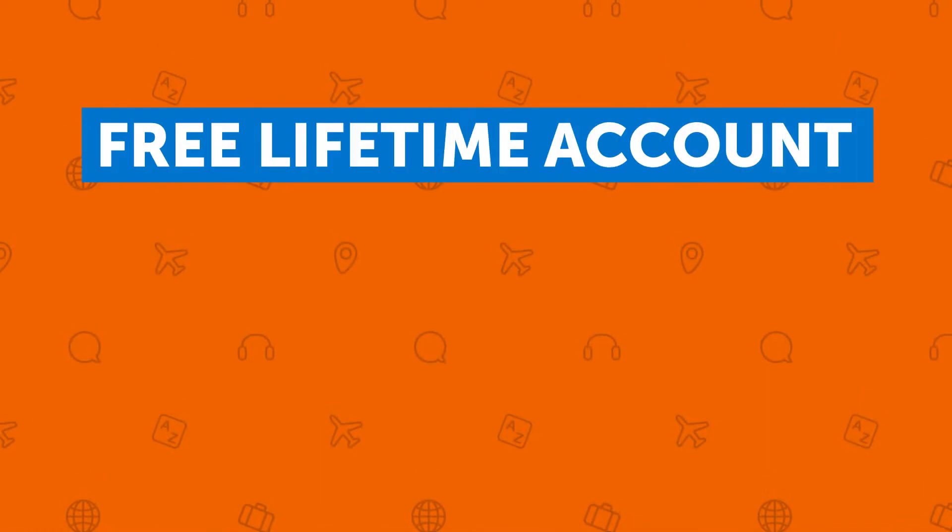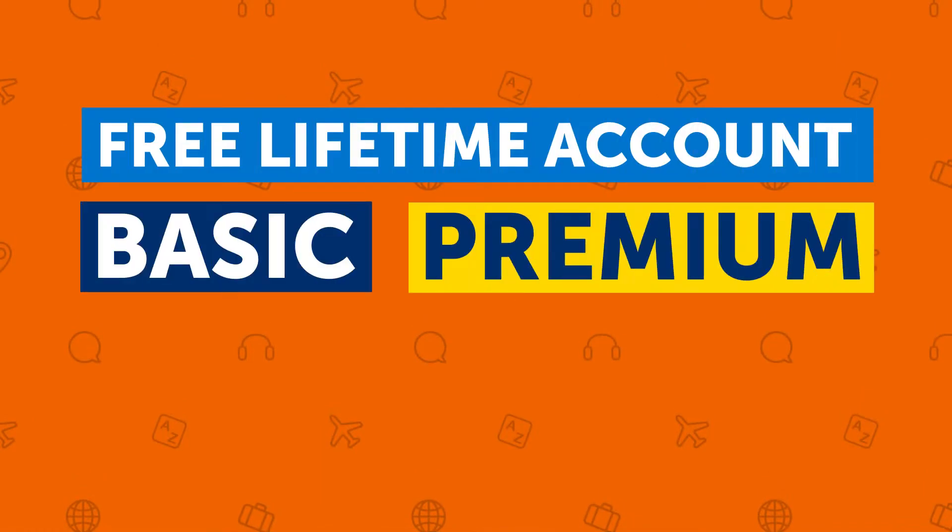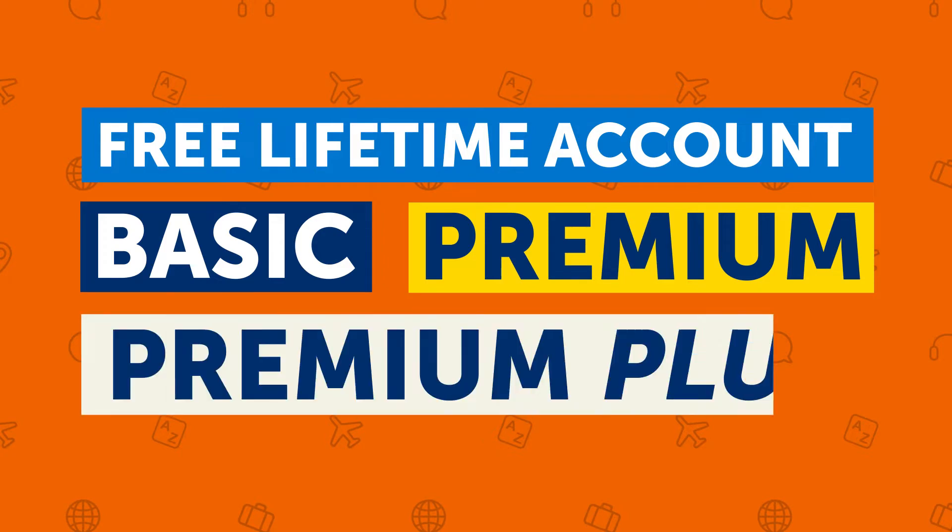The free lifetime account; Basic, the most affordable plan; Premium, our most popular plan; and Premium Plus, the fastest track to fluency. And you'll find out which one is perfect for you.